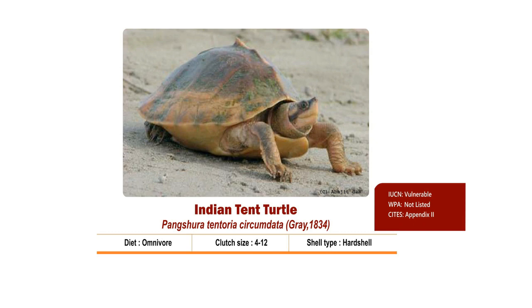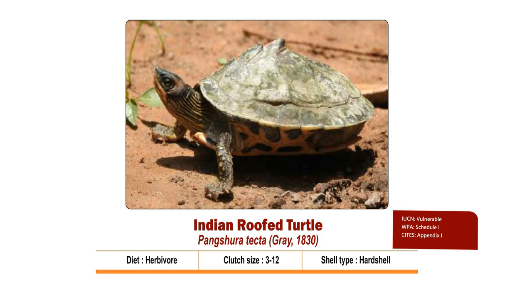Indian Roofed Turtle, scientifically known as Pangshura tecta, is a hard-shelled herbivore turtle but occasionally eats insects, carrion and snails. It prefers to live in streams, canals and ox-bow lakes having a soft bottom and abundant aquatic vegetation. The carapace shows a roof-like or tent-shaped formation.